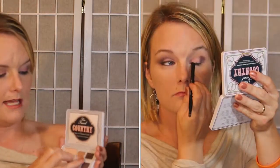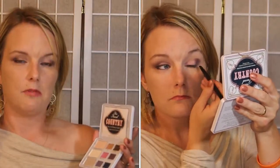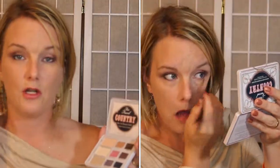Then I took an angle brush, tapped it into Dolly, and smudged out the black eyeliner with that brown to give it a different look on the lower lash line. Then I took Nashville again and brought it all the way to the tear duct on the lower lash line.